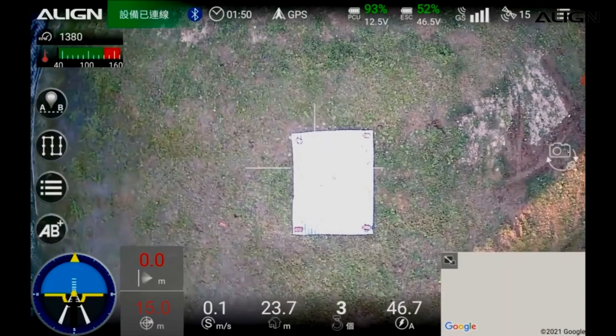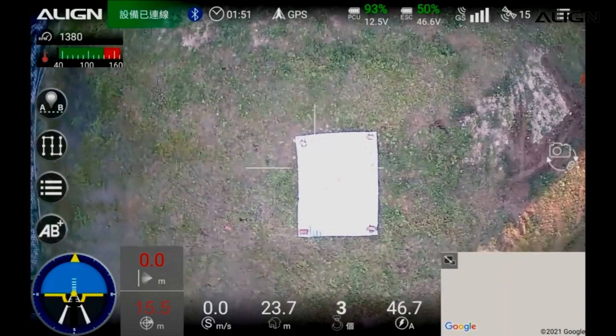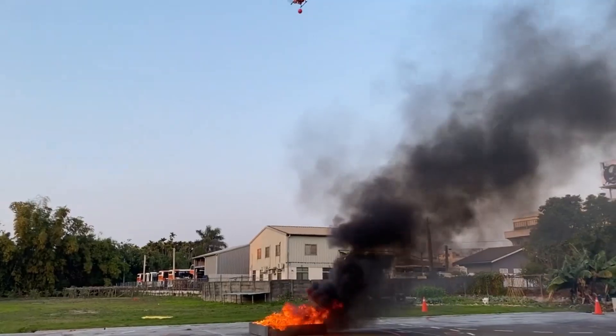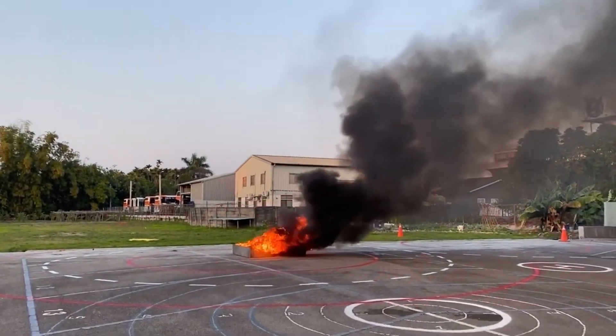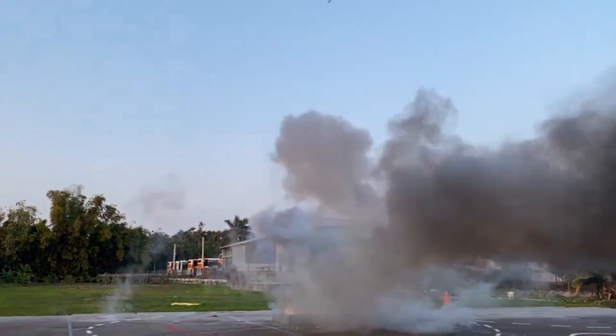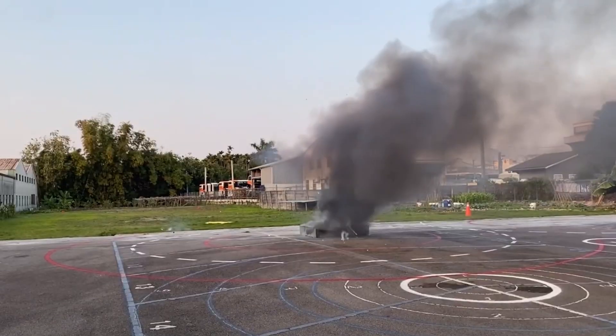This includes Class A ordinary combustibles, Class B flammable liquids, and Class C electrical equipment. Easy to use — the drone is easy to operate and can be used by firefighters with minimal training. Maximum takeoff weight: 5.5 kilograms (12.1 pounds).